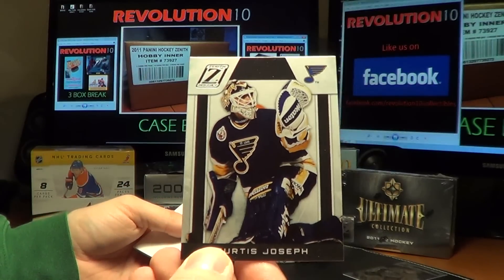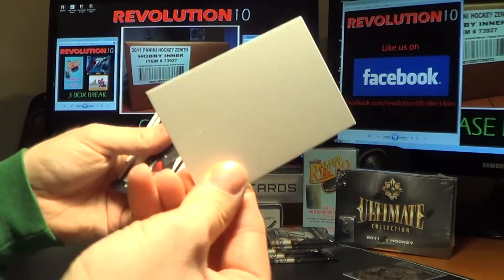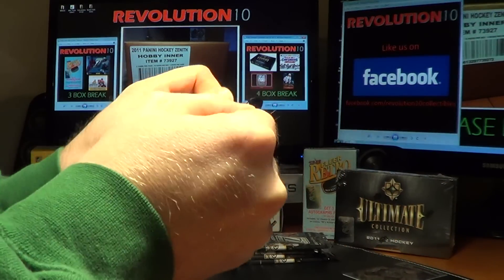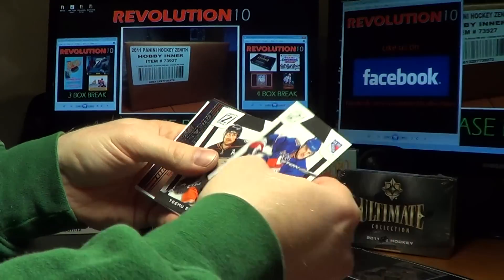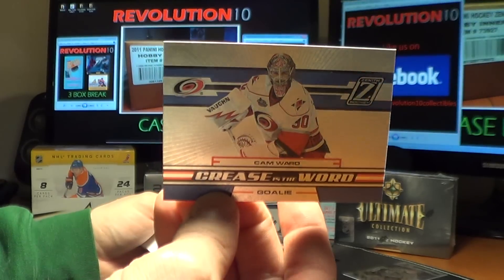For the St. Louis Blues, Curtis Joseph — Cujo. And for the Carolina Hurricanes, Cam Ward.